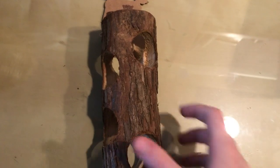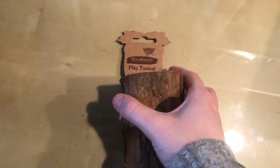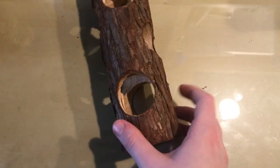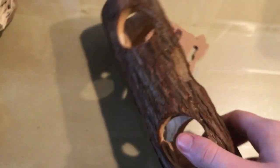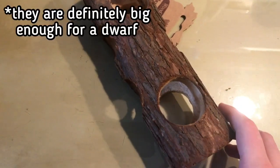I'll probably try out the hyacinth one with Gus and see how he likes it. Finally, I got the Woodlands play tunnel — this is for Gus as well. The holes seem to be big enough for him, but I'll keep an eye on him to make sure they are.